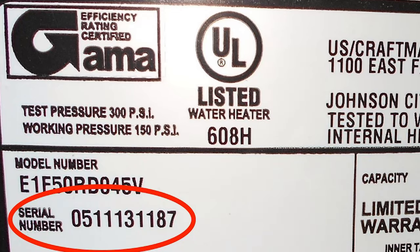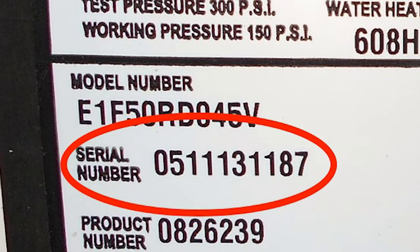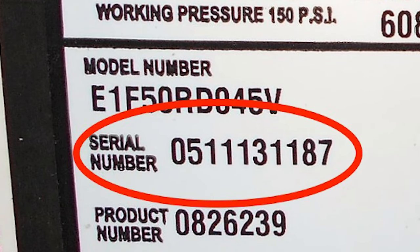Now if you don't know how old your water heater is, there's a good way to find out. If you check the serial number, the first and second digits are the month and the third and fourth are the year in which your water heater was manufactured.